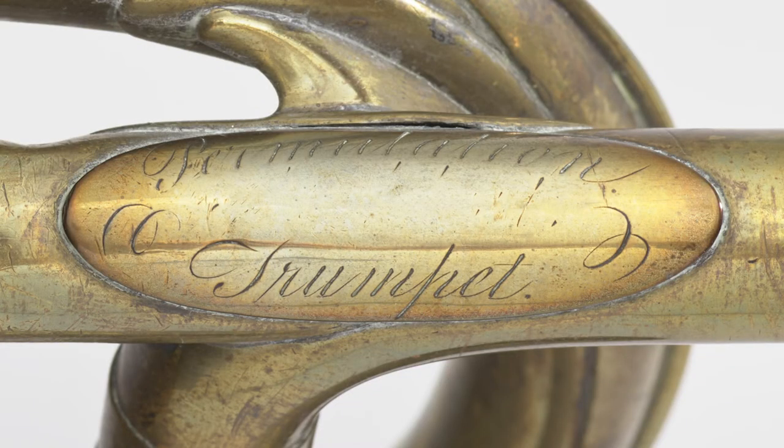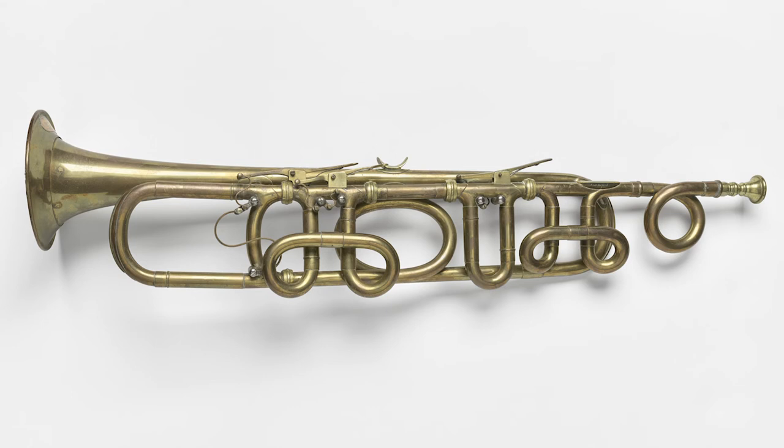Nathan Adams' permutation trumpet is particularly significant because it in fact represents the first valve trumpet made in America.